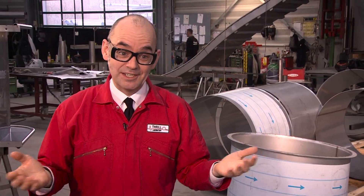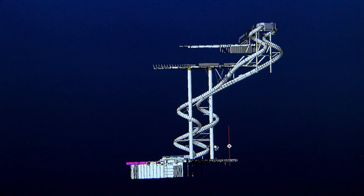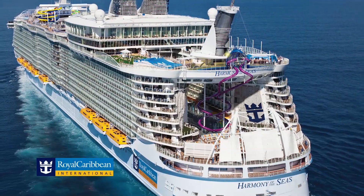When you live a project for so long, the moment you see that first piece, you just can't describe it. Between the design phase and now the fabrication phase, we are soon going to be installing this slide on Harmony of the Seas.